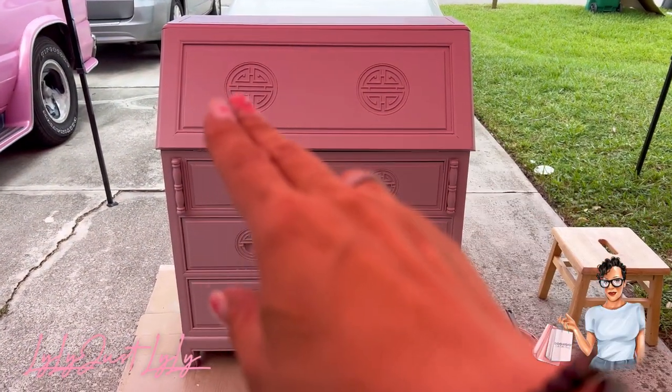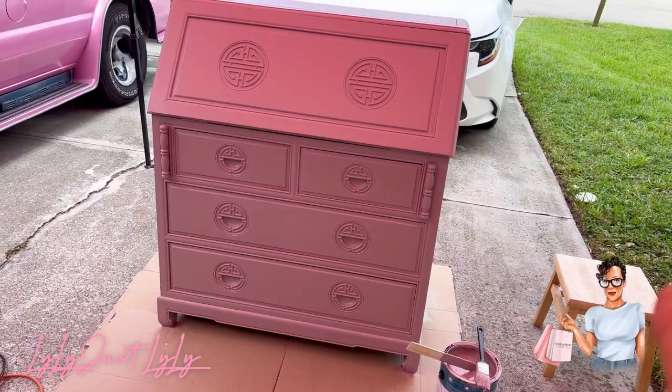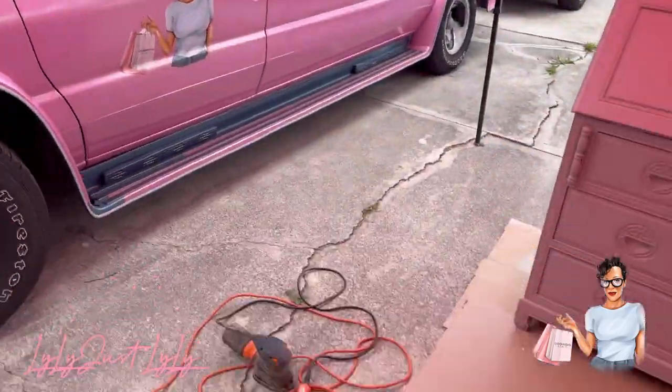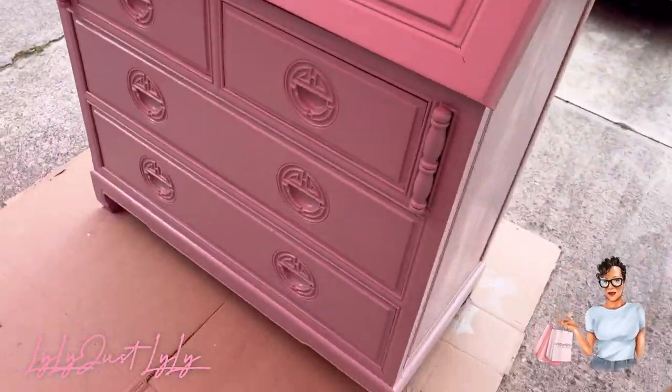I'm going to be using the storage for bags — shopping bags and all that good stuff. The drawers will be for inventory. It looks darker because we're under a pink tent, but it is a dusty rose, guys — it's not as dark as it looks on the video.